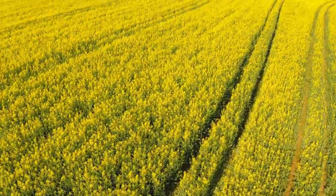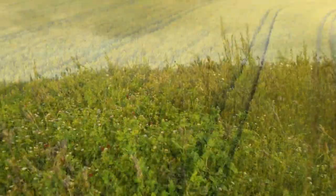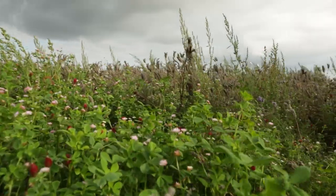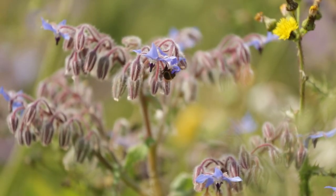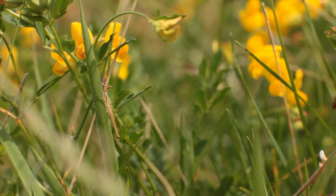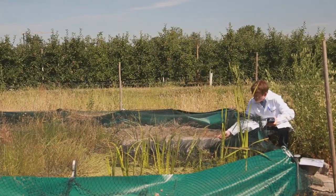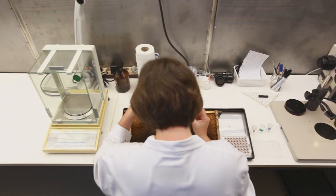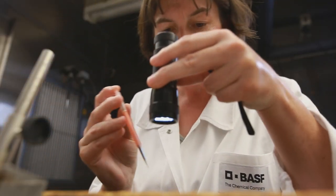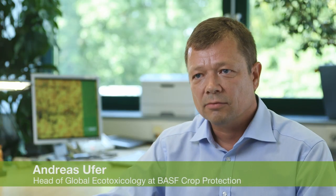Producing a sufficient amount of food is one of the biggest challenges farmers are facing today. But is modern agriculture compatible with biodiversity and environmental protection? Can plant protection products ensure a good crop yield without damaging the environment? That is exactly what we are working towards. We study the effects of the substances we produce on the environment and ecosystems to ensure sustainability. This is why product safety and environmental protection is of such a high priority for BASF.